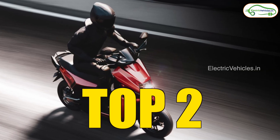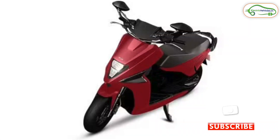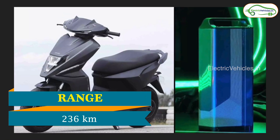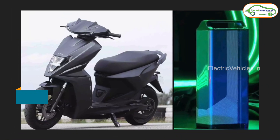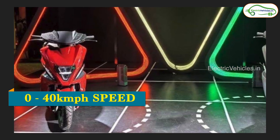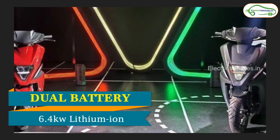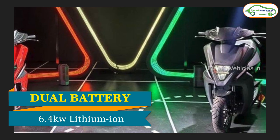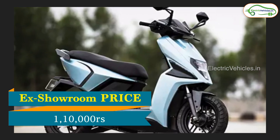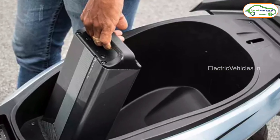Number 2 is the Simple One, which has many fans in India. With good investors and the largest manufacturing plant, it is going to rock Indian roads soon. The company claims a range of 236 km and a top speed of 105 kmph. It can reach 0 to 40 kmph in just 2.95 seconds. It comes with a 4.5 kW motor and a battery capacity of 6.4 kWh, with an ex-showroom price of 1,10,000 Rs, and is now available for pre-bookings.